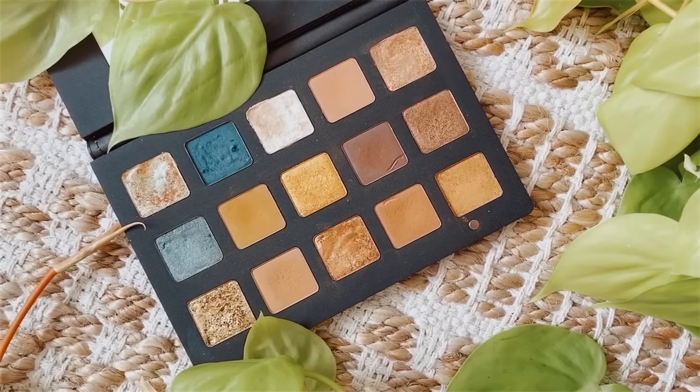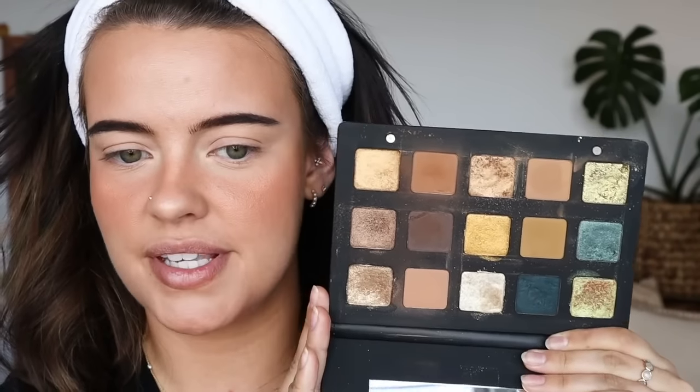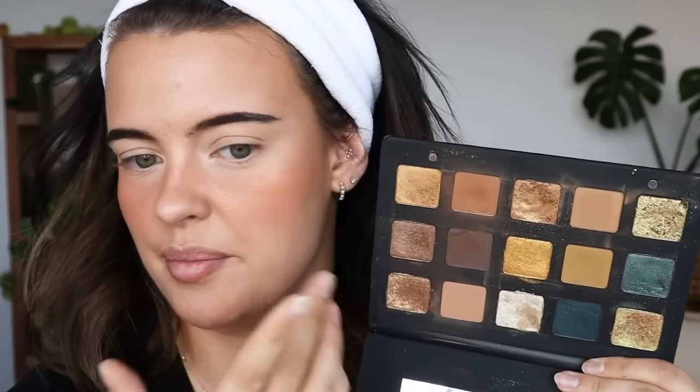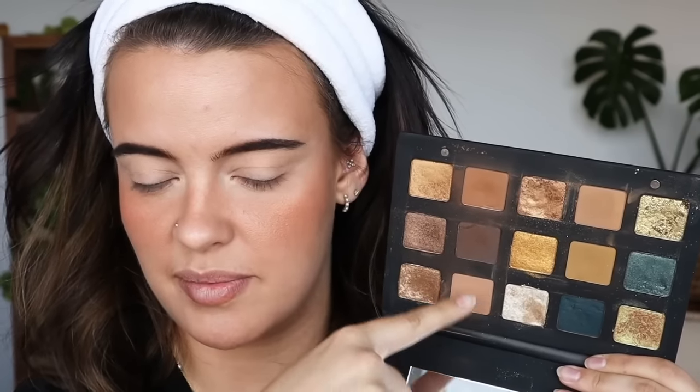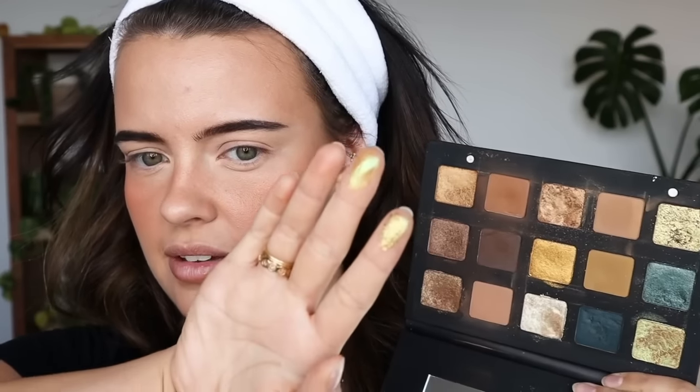I'm just going to quickly do my brows off camera, so I will be right back. Okay, the brows are on, so it's time to move on to the eyes. I already put some concealer as my eye primer. She picked out the Natasha Denona Gold Palette, which is one of my favorite palettes in my collection and one of my first purchases from Natasha Denona. I was very amazed by the color story. I use this palette still very often - these are some of my favorite browns to use on an everyday basis, but it also has some really fun unique shades. I really want to use this teal turquoise blue shade. I think this will be a fun look.